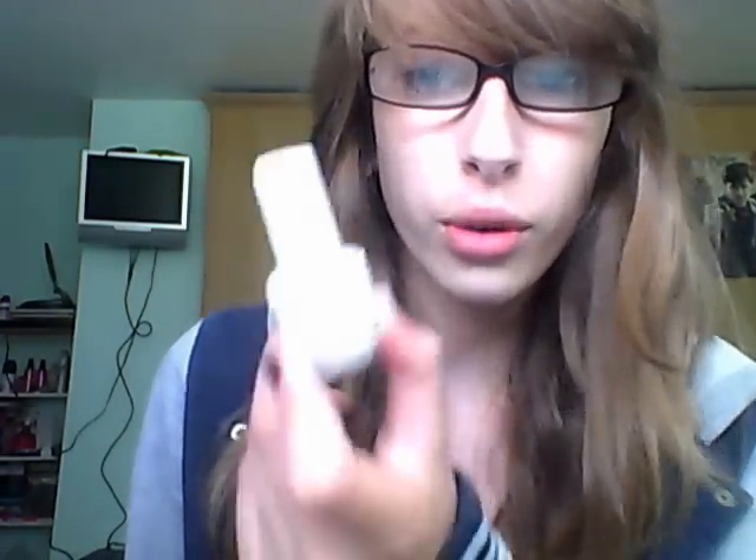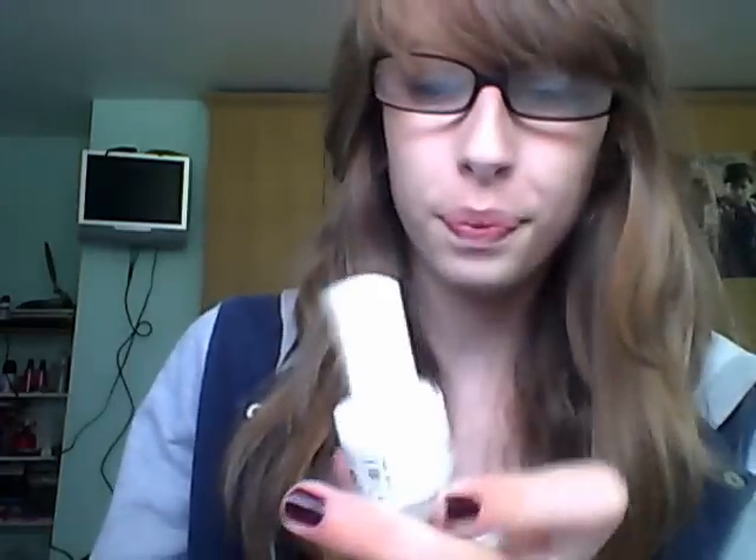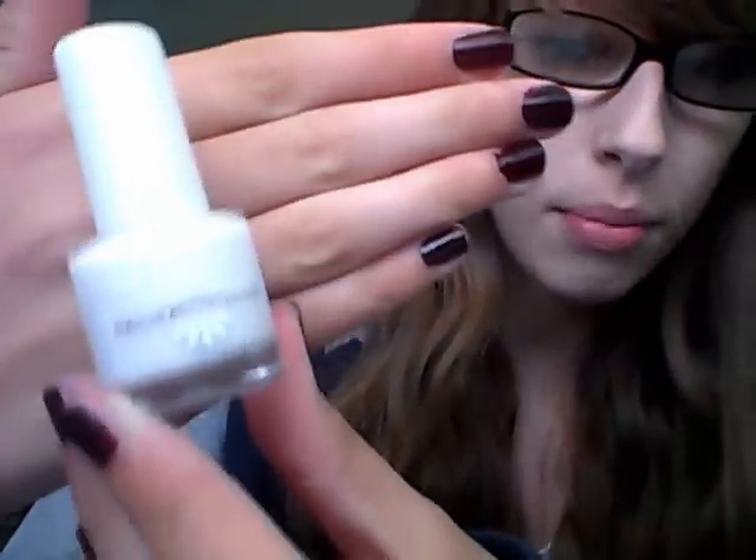So that is basically all my moisturisers and body washes. Now we're going to move on to my nail varnishes and makeup tools. This is a small selection of my nail varnishes. First I'm going to show my white tip whitener.